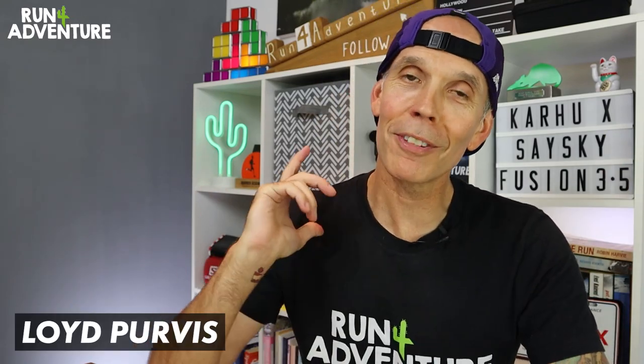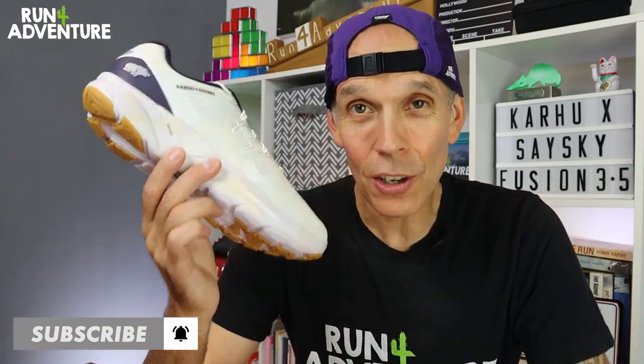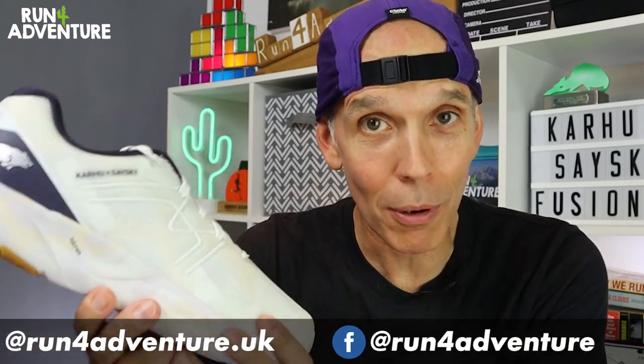Great to have you back folks, thanks for watching another video. I'm Lloyd Purvis and this is Run For Adventure. A pretty exciting day at the channel because not only do we get to try Seisky's first ever collaboration running shoe, but it's also going to be my first run in a shoe from the Kahu brand.